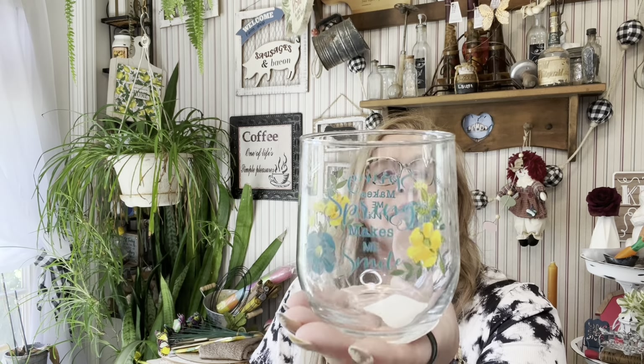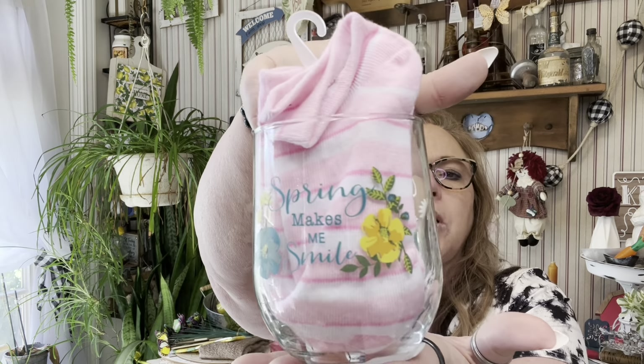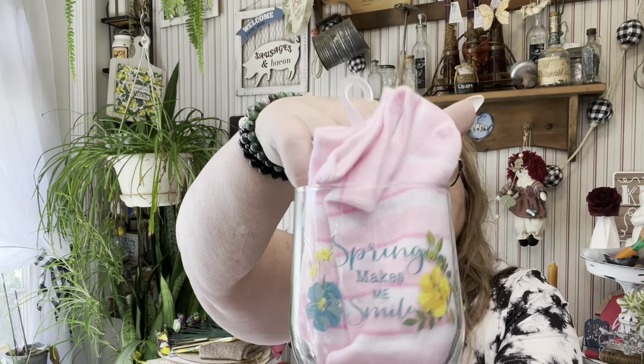'Spring Makes Me Smile' — something to put down inside so you can see it. 'Spring Makes Me Smile' in yellow and blue. And these are just their stainless steel wine glasses — we like drinking out of these. I picked up two of those.